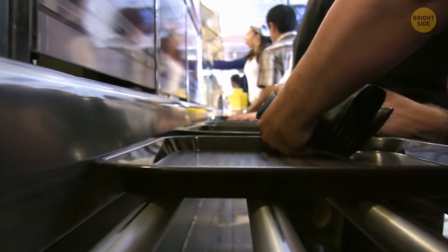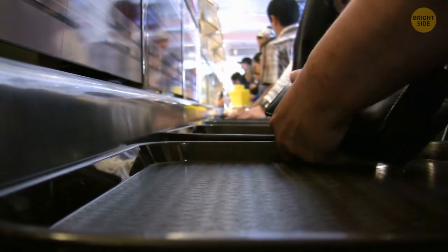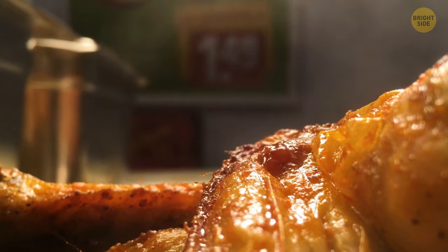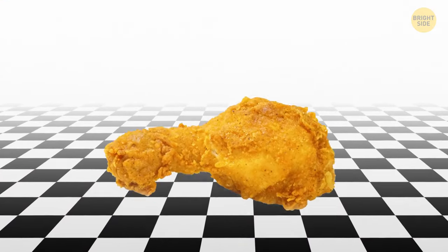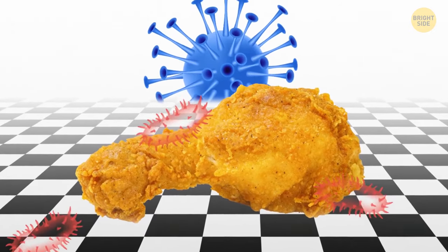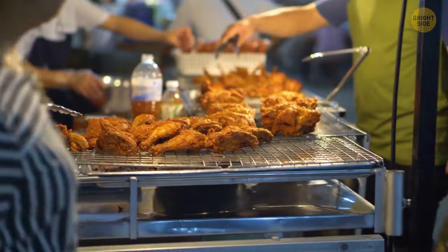It's lunchtime and a delicious-looking piece of chicken ends up on the floor instead of your mouth. You quickly pick it up and eat it anyway — because there is the five-second rule. The bad bacteria simply won't have enough time to hop on your food if you're fast enough. But is it real, or is it just an urban legend?